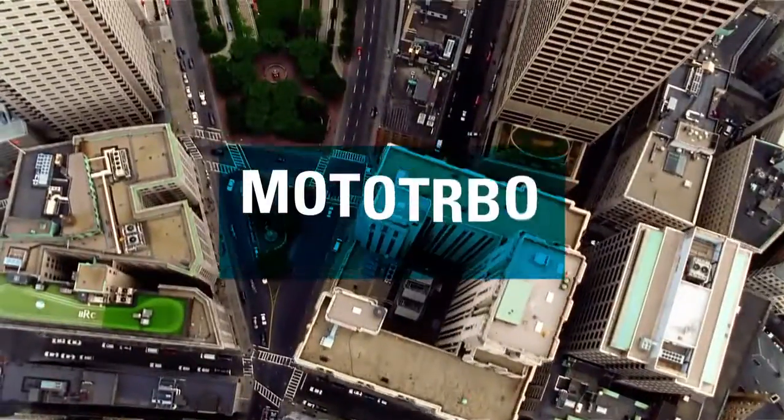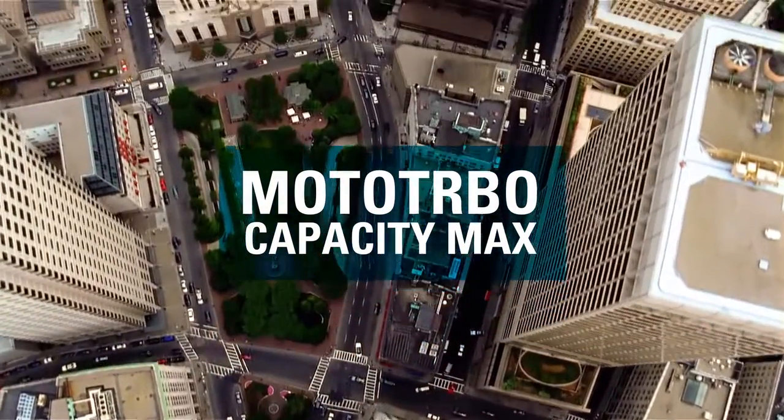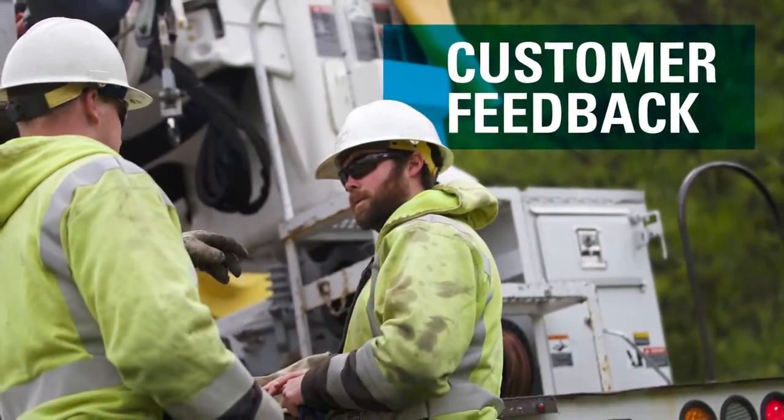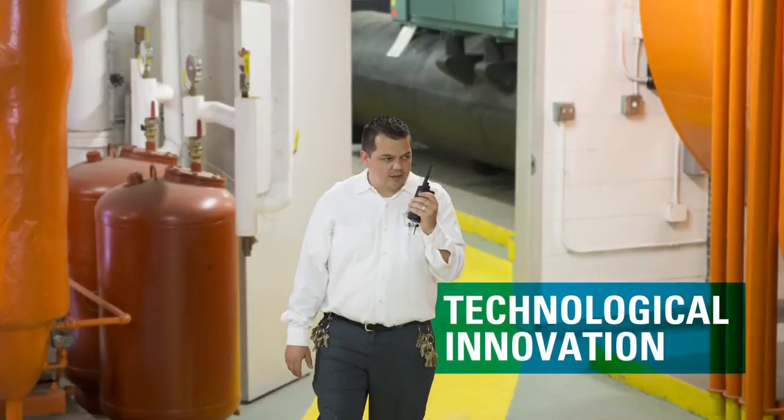Meet Moto Turbo Capacity Max, the next generation of DMR trunking. It's the culmination of years of Motorola's field experience, customer feedback, and technological innovation.